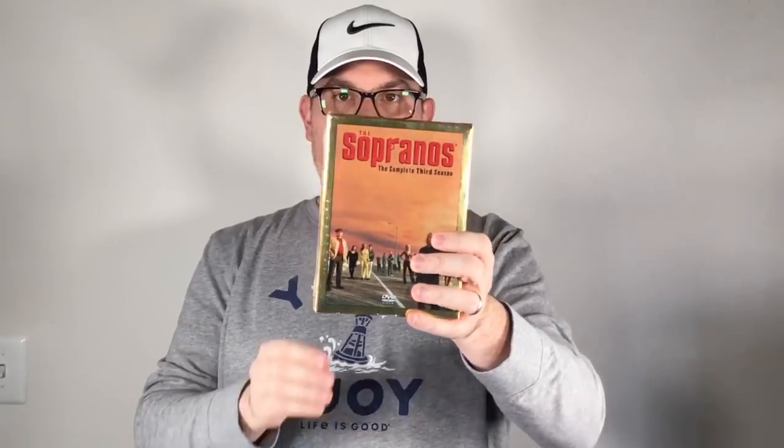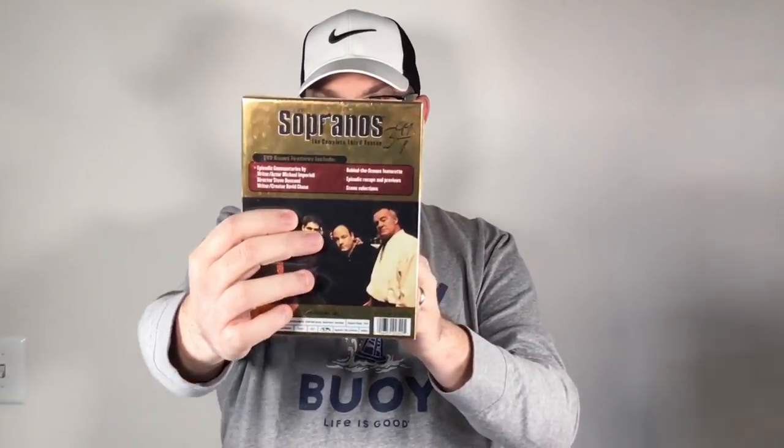Next up we got The Sopranos complete third season, brand new like I like them. Got that for two bucks. I don't comp this stuff because it's new - it's easy to sell, I just pick it up and go.